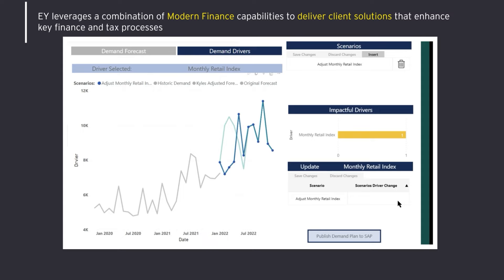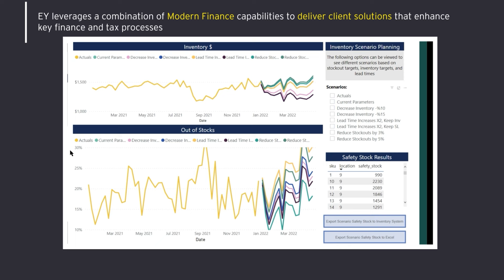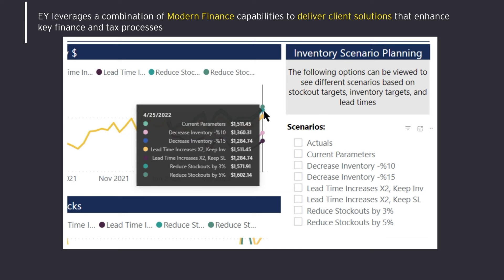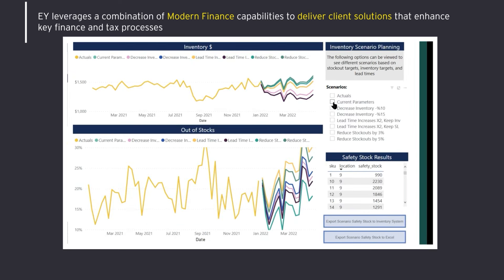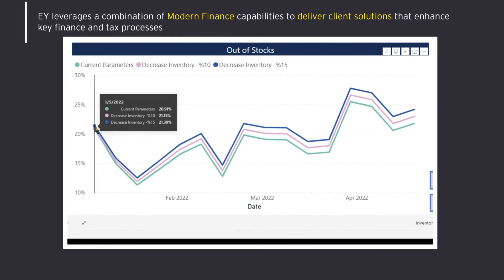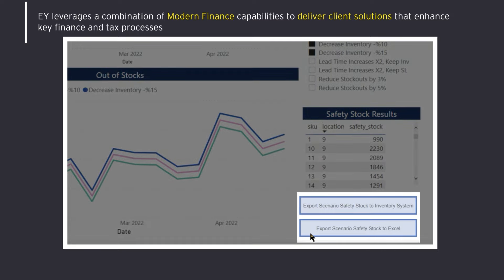Now let's take a look at the inventory optimization dashboard. In the middle of the page, we have two key graphs. On the right-hand side, we have multiple scenarios that are a result of the simulation code and can be customized based on the user's need. Say we have an inventory analyst who receives an update from business leaders that inventory dollars are too high and need to be decreased without affecting out-of-stocks by over one percentage point. Since he needs to reduce inventory dollars over the next month, he will select the option for reducing inventory by either 10 or 15 percent. You can see that both scenarios lead to a drop in inventory over the next month, and at the bottom you can also see the simulated impacts on out-of-stocks. The inventory analyst can now export the scenario to the inventory system.